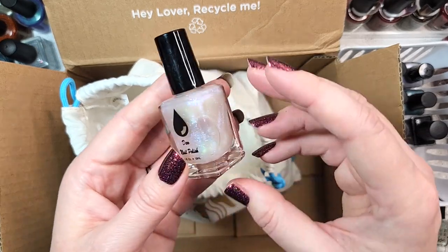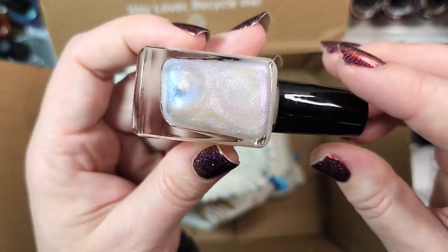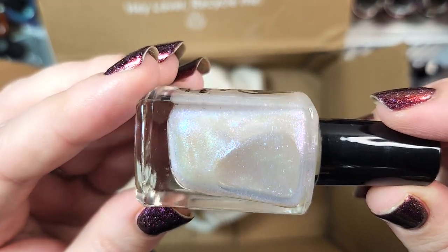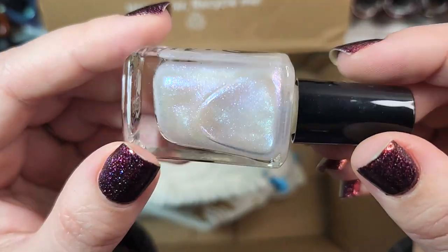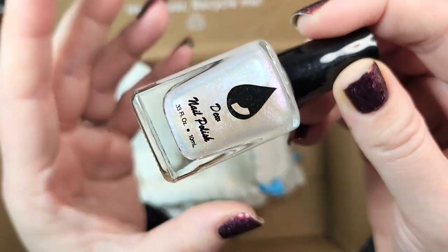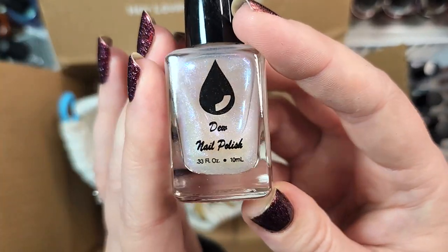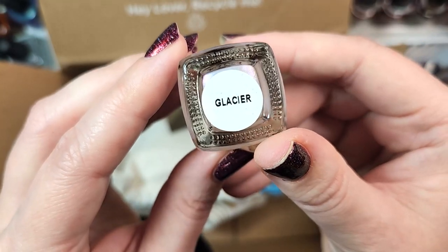Next one, we have another one from Dew Nail Polish, and this one is Glacier. This is a beautiful larger shimmer particle topper with flecks of pink that shift to gold and green. This is a new-to-me brand, so I don't have this one in my collection yet — I'll add it to at least swatch and see and do some comparisons. That was Dew Nail Polish Glacier.